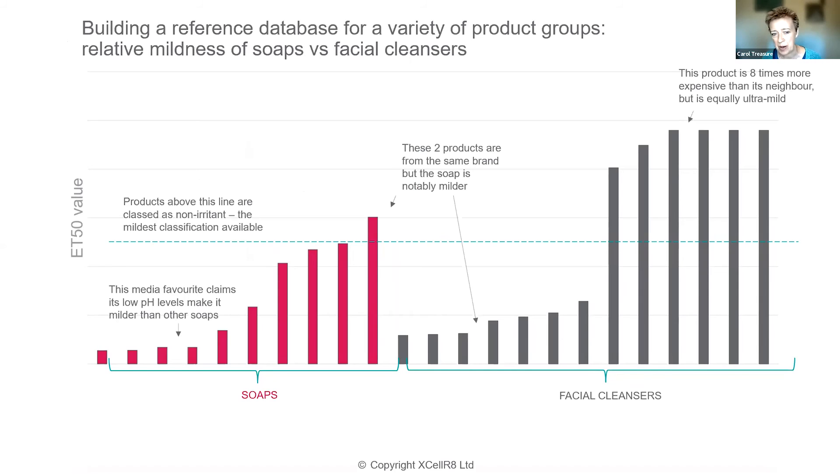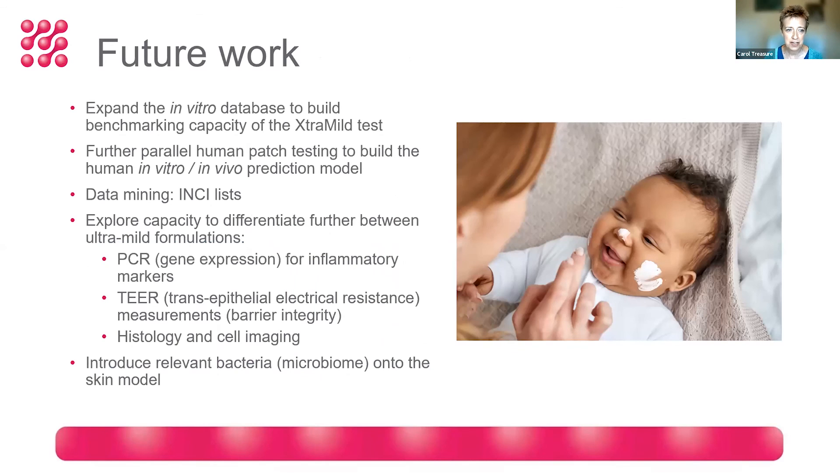To wrap up, there are different ways to present this data to be useful to companies. This is a series of ET50 values represented as a bar chart, which can be particularly useful when evaluating your formulation against the reference database to see where it stacks up. For future work, we'd like to expand the in vitro database to build the benchmarking capacity of the ExtraMild test.